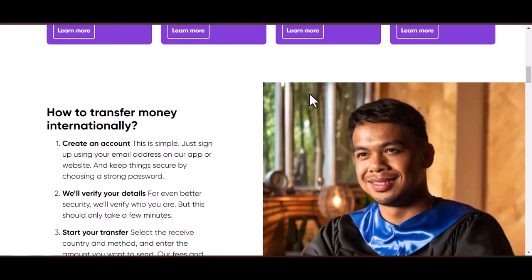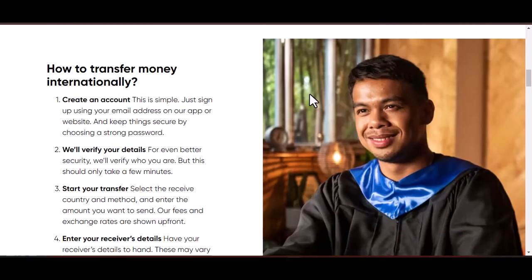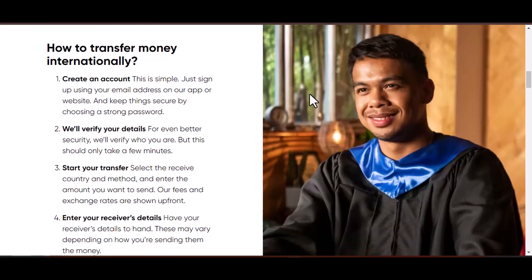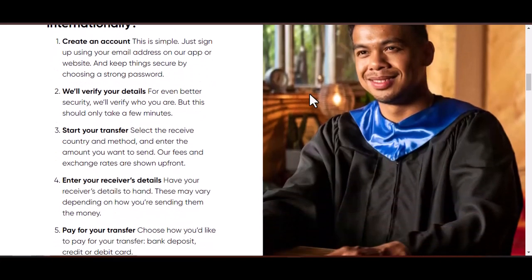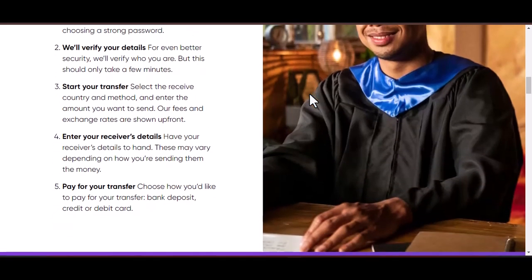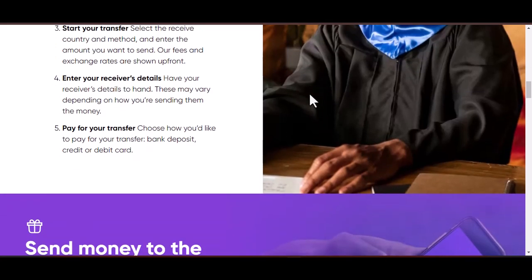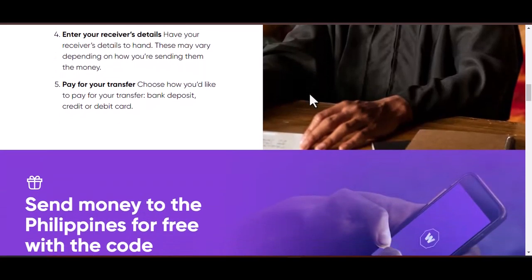But fear not, fellow international money transferers. In this video, we'll walk you through the steps on how to close your World Remit account, answer some frequently asked questions, and give you some additional tips to consider before saying goodbye to World Remit for good. So buckle up and get those virtual passports ready, because we're about to embark on a journey of account deletion, World Remit style.